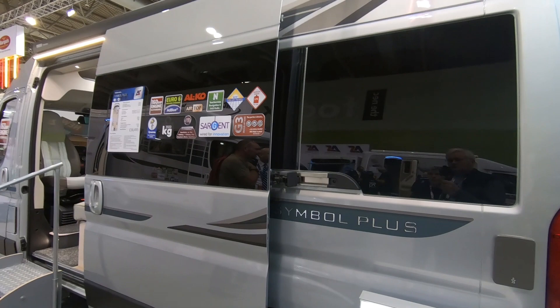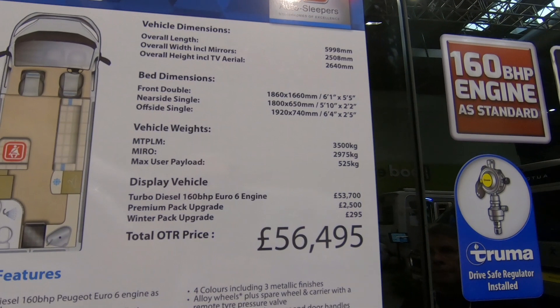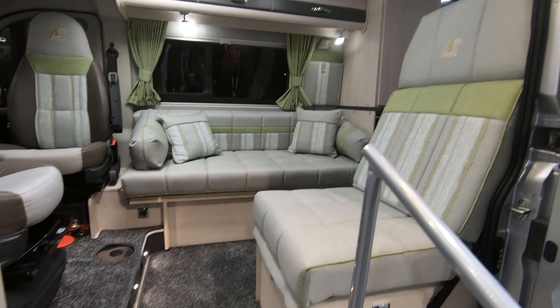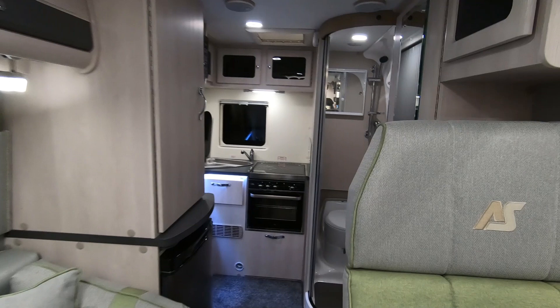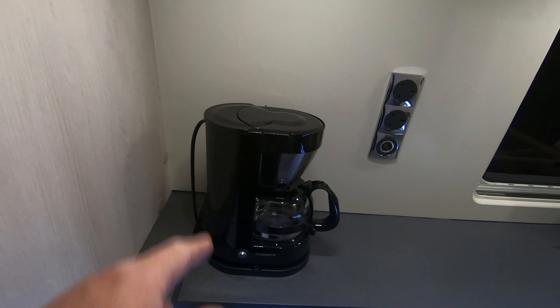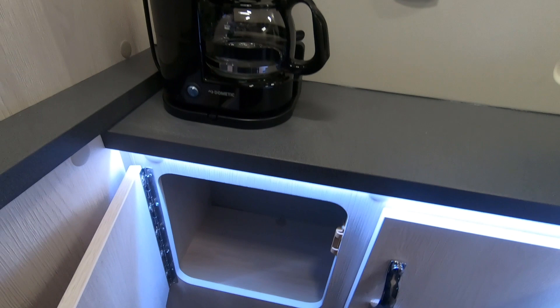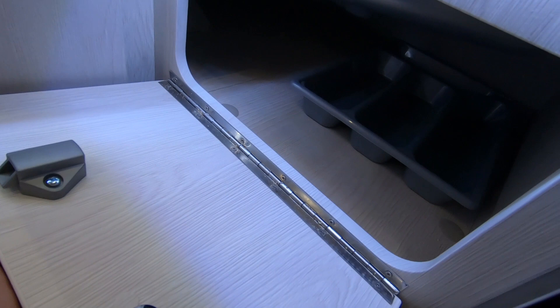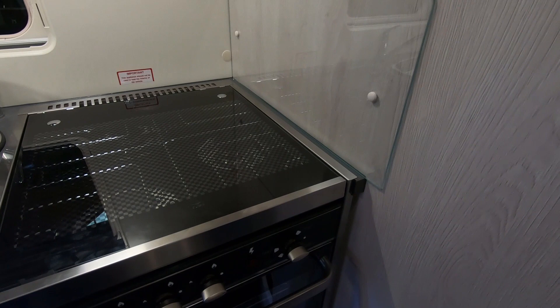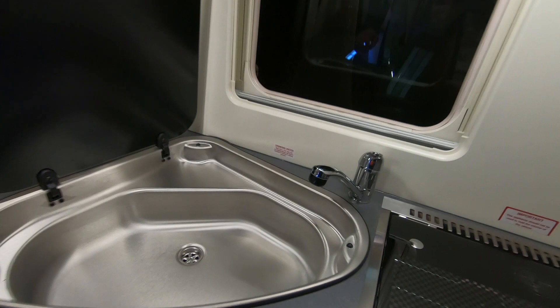Right, so we've got the Auto Sleeper Symbol Plus. The payload on this is 525 kilograms - it's a new van, registration 56549-ish. It's got the popular Symbol layout and what they've done is put the kitchen and washroom at the back. Nice work area at the back - Tassimo coffee maker could go in there. Little lockers underneath, cutlery drawer below. Three-burner hob, no combi oven, but nice big controls and a temperature dial for the oven.